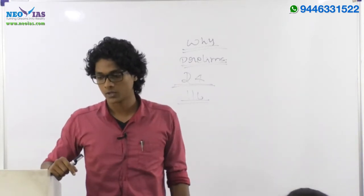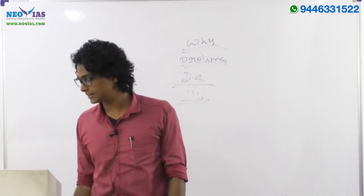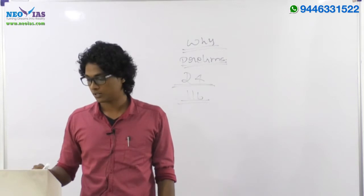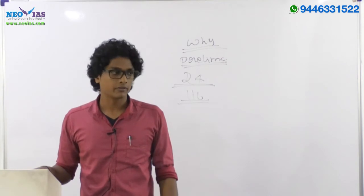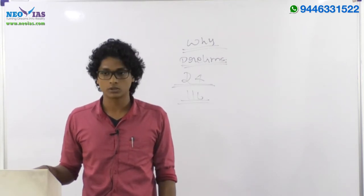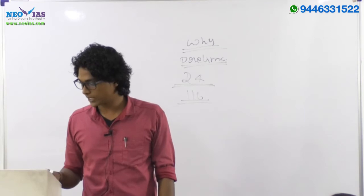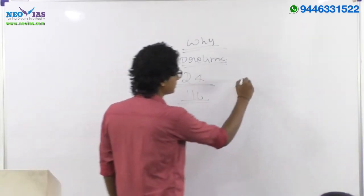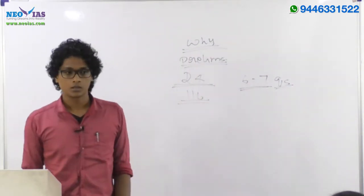For the mains examination, looking at the compiled questions: in 2016 there were 6 questions, in 2015 there were 7, in 2014 there were 10 questions — though each carried 10 marks that year. In 2013, again 7 questions. So on average, you'll get 6 to 7 questions from geography for mains, each carrying 12.5 marks under the current pattern.